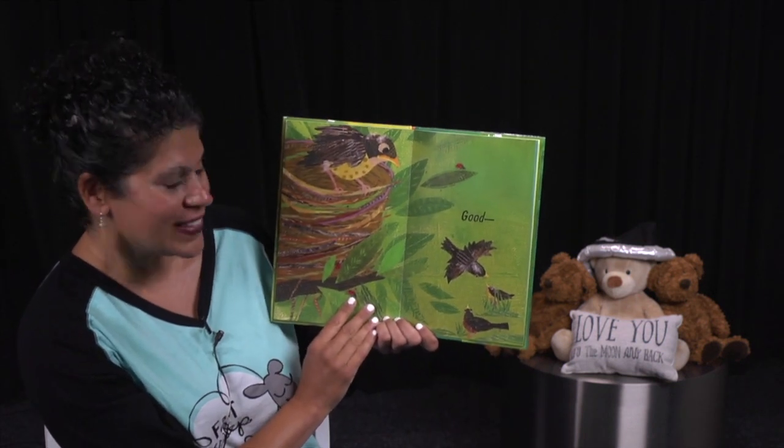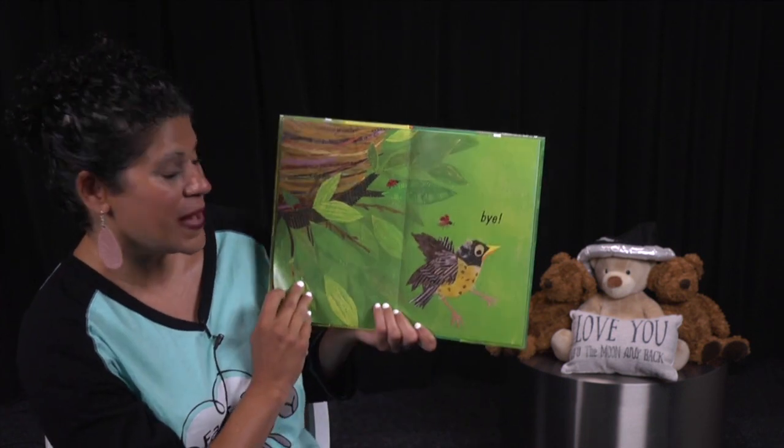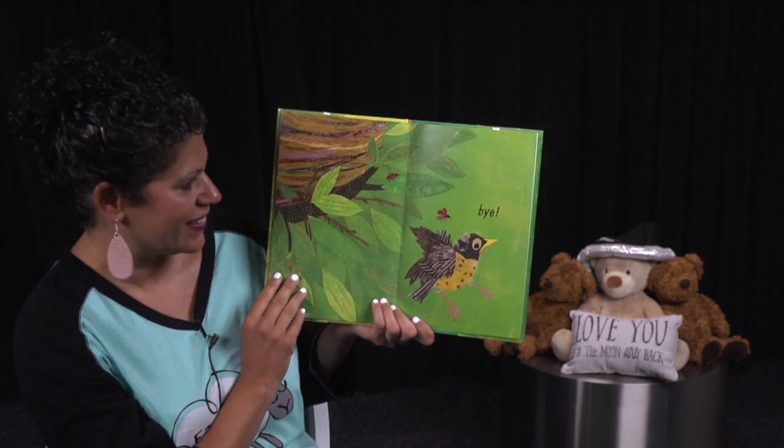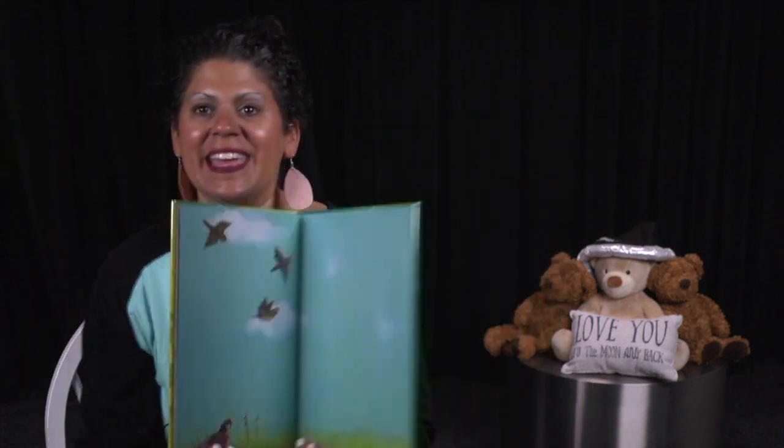Look at them flying already. Bye. There they go. The end.